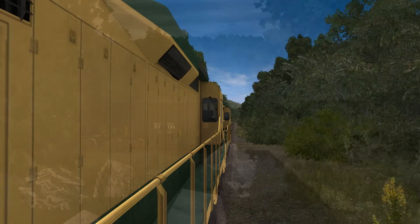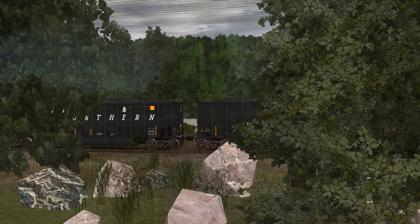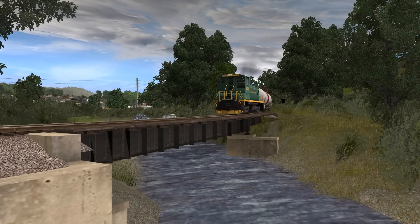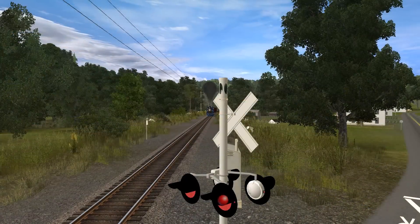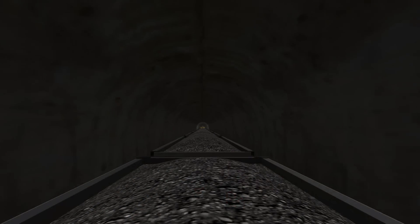I see great potential with this simulator. The trees swaying in the wind are very nice, the terrain textures look phenomenal, and industries can be programmed to load and unload cars. The challenge is that its issues get in the way of the wonderful experience offered by this route.